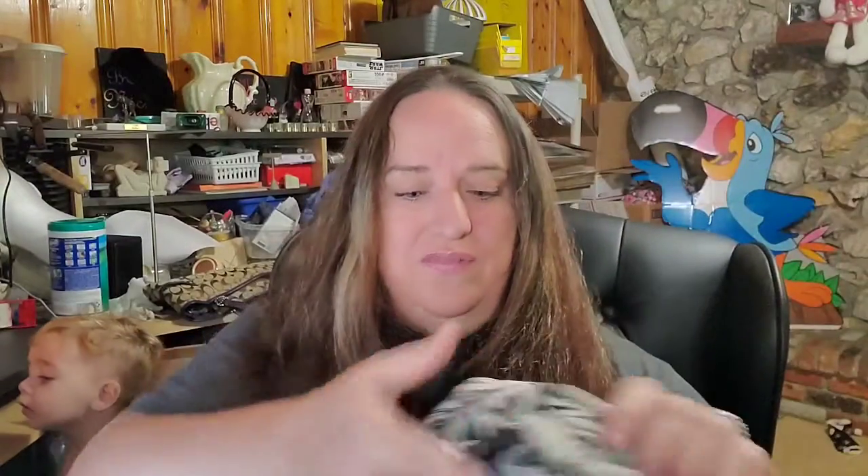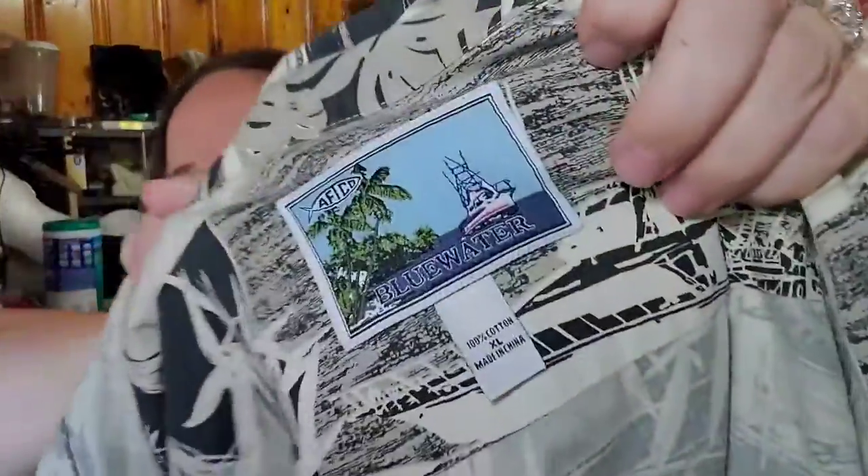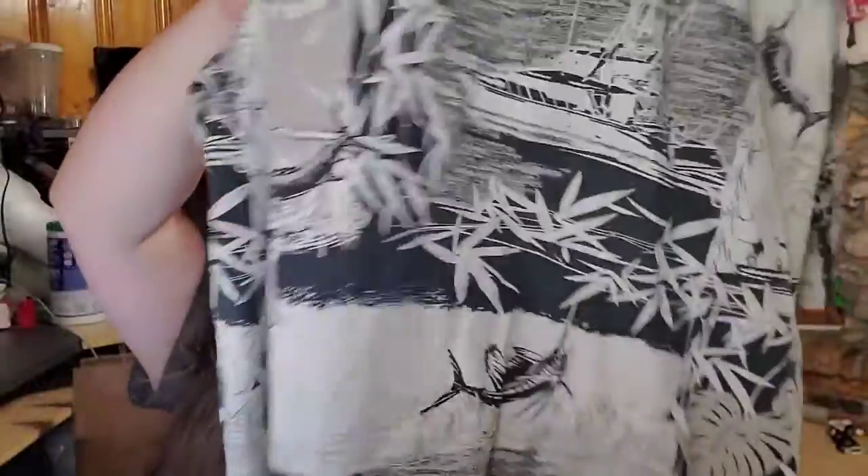Up next is one of our shirts from the estate auction. This is a really nice blue water Hawaiian shirt — really pretty with the marlin, sailfish, and some bamboo. I paid about $8 for this in the lot and it sold for $25 free shipping; we'll make about $10 on that.